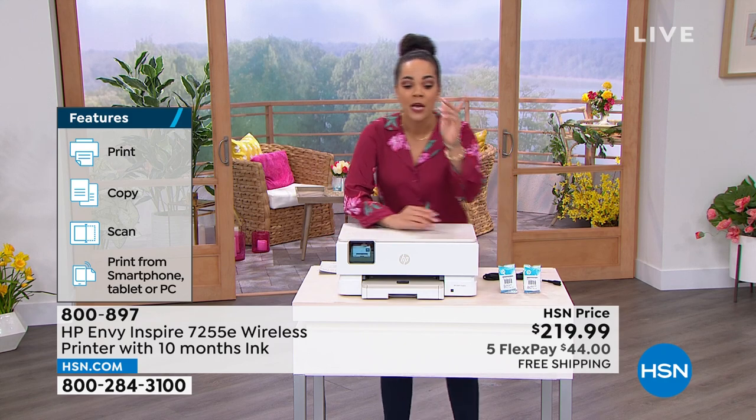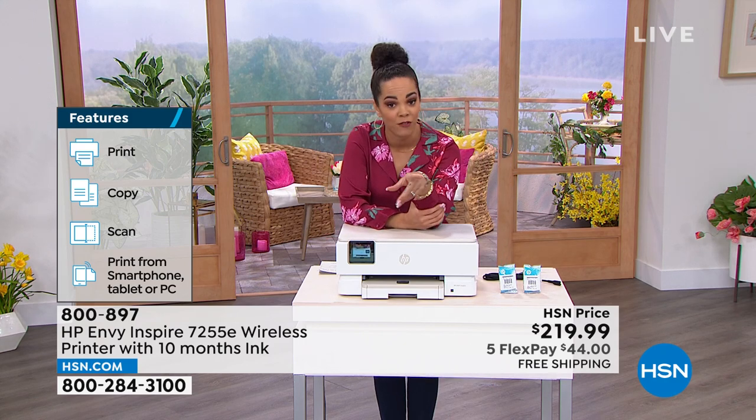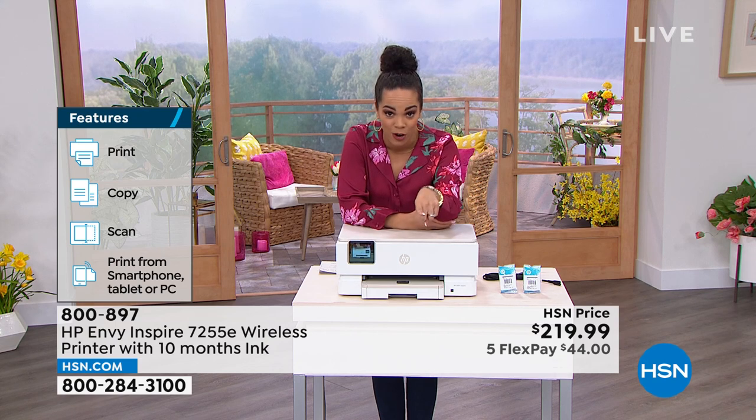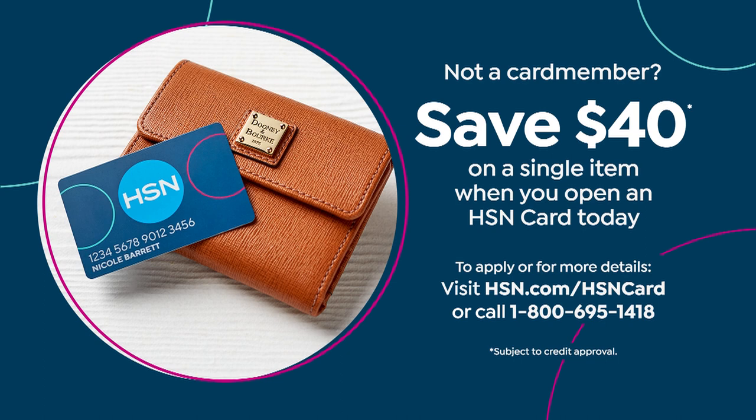We ship it to your doorstep for free. Also, if you sign up for the HSN credit card, you get $40 off, putting you under the $200 price mark — and you can still use flex pay on top of that. But get in the ordering process because we only have 300 to go around. 800-897 is the item number.